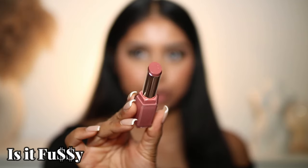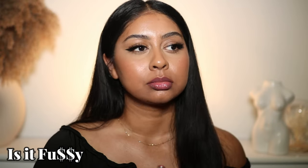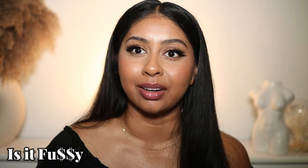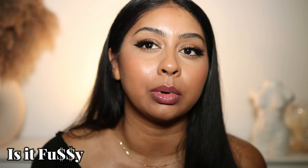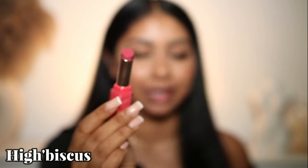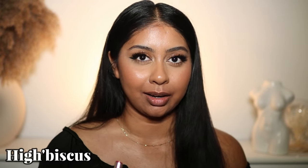This one's called Is It Fussy — it's like a deep mauve. I love how these are applying and how these feel on the lips. I honestly have nothing bad to say so far. Is It Fussy is the perfect mauve shade and it actually goes really well on my skin tone. I'm literally so excited to try this next one — this is High Hibiscus. I feel like this will be a perfect holiday shade if it applies the way I want it to.